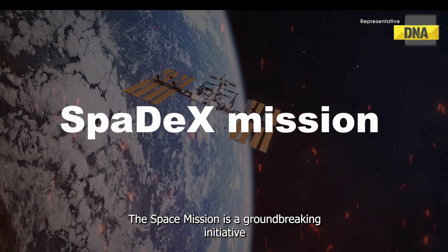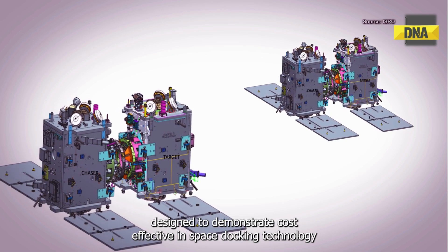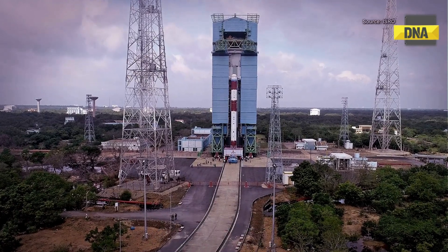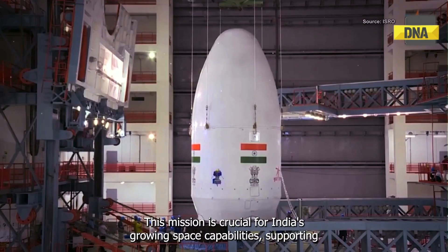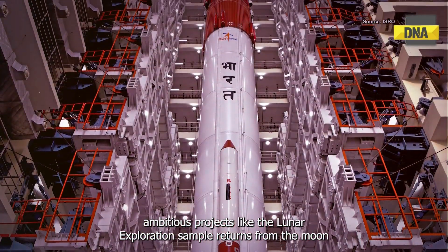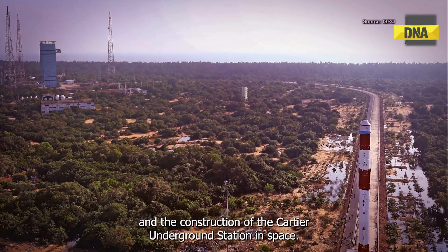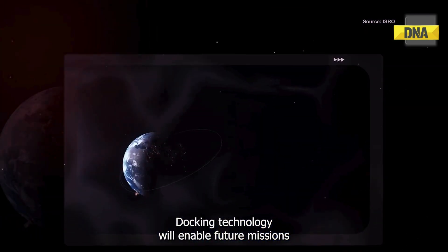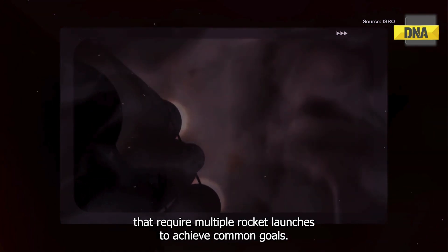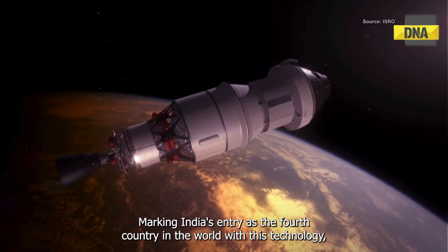The Spadex mission is a groundbreaking initiative designed to demonstrate cost-effective in-space docking technology using two small spacecraft. Launched by PSLV, this mission is crucial for India's growing space capabilities, supporting ambitious projects like lunar exploration, sample returns from the moon, and the construction of the Bhartiya Antariksh Station. In-space docking technology will enable future missions that require multiple rocket launches to achieve common goals, marking India's entry as the fourth country in the world with this technology.